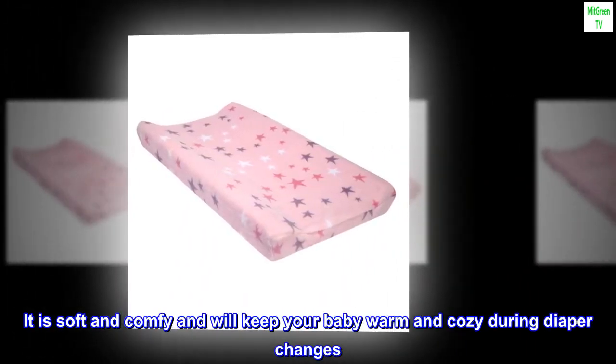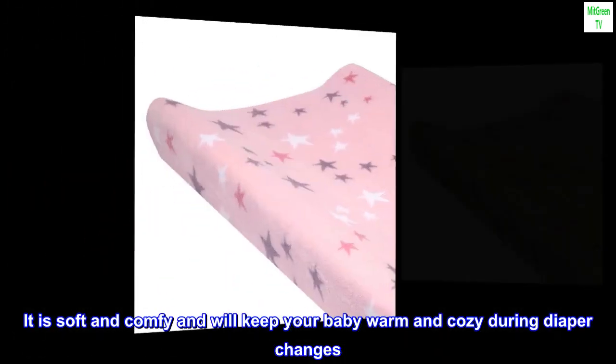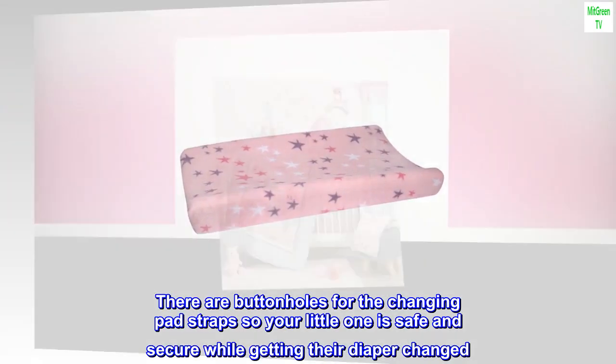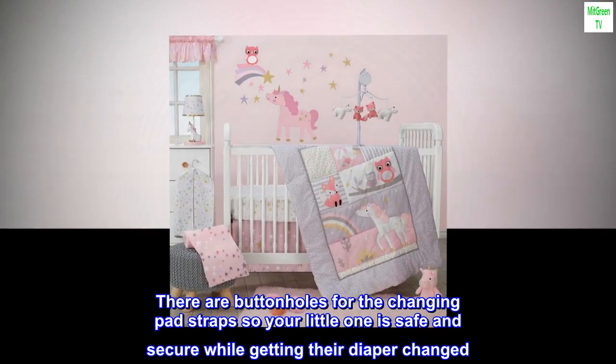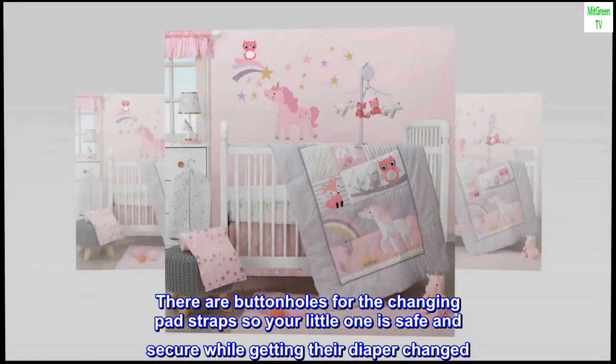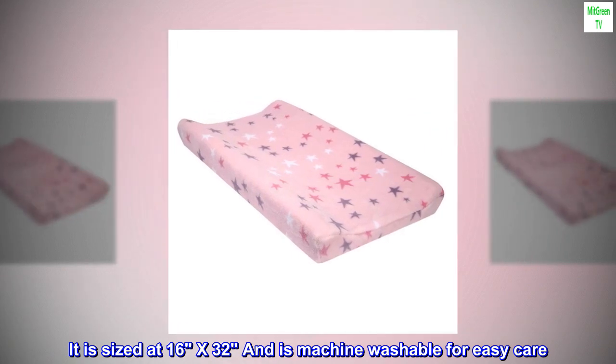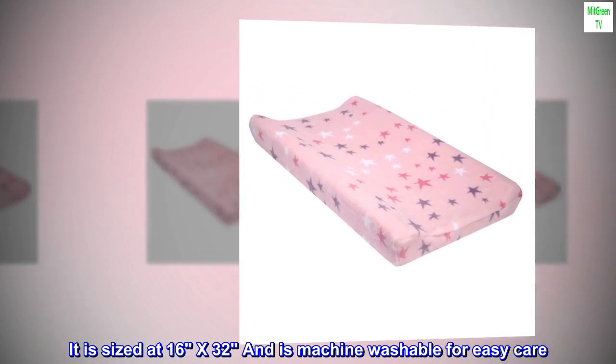It is soft and comfy and will keep your baby warm and cozy during diaper changes. There are buttonholes for the changing pad straps so your little one is safe and secure while getting their diaper changed. It is sized at 16 x 32 and is machine washable for easy care.